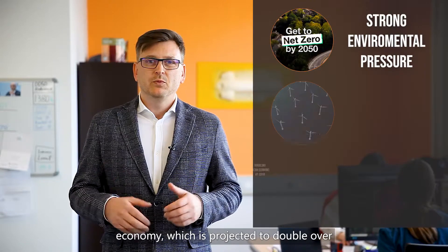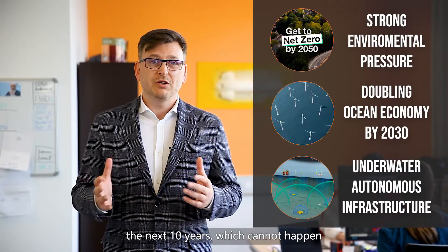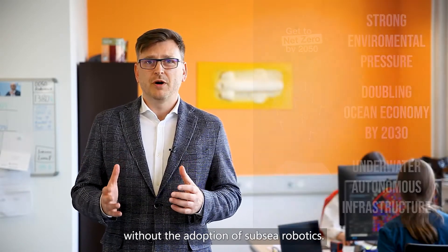Today, fundamental shifts are happening in the marine economy, which is projected to double over the next 10 years — and this cannot happen without the adoption of subsea robotics.